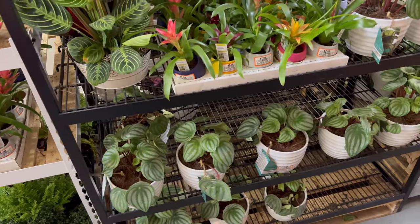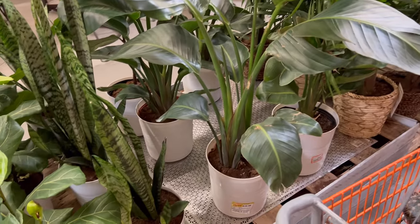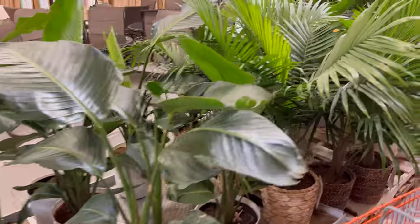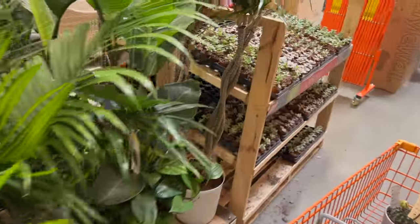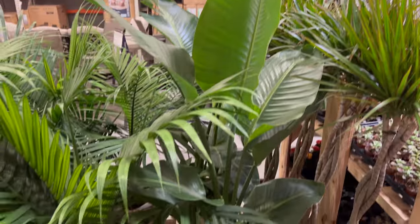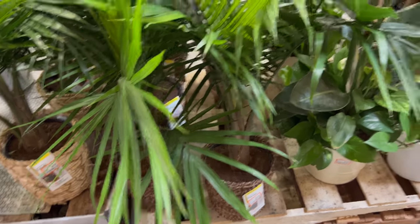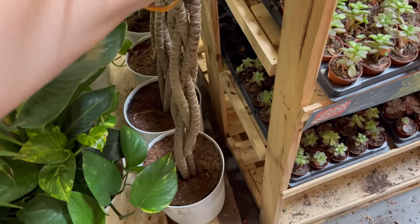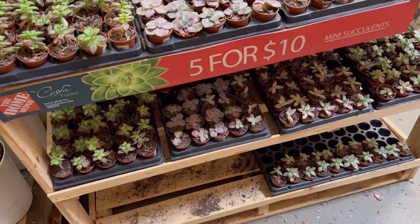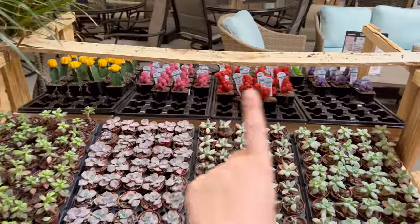Some watermelon peperomia pups here, and some tiny little Bromeliads for $8. Here are some Bird of Paradise for $39.98 — they look like the same ones that were outside, a decent size. Here's actually a bigger one in a pot with Golden Pothos — oh, that's $100; I would probably pass on that. Some Majesty Palms for $35 in a cute basket, and some really tall Dracaenas at $39.98. They have all these little baby succulents — $5 or $10; I haven't seen this display before. Basically $2 each.